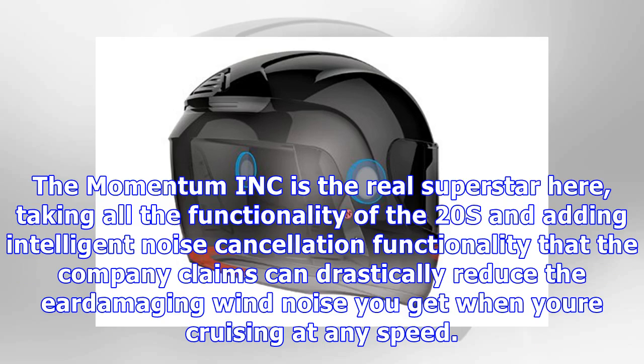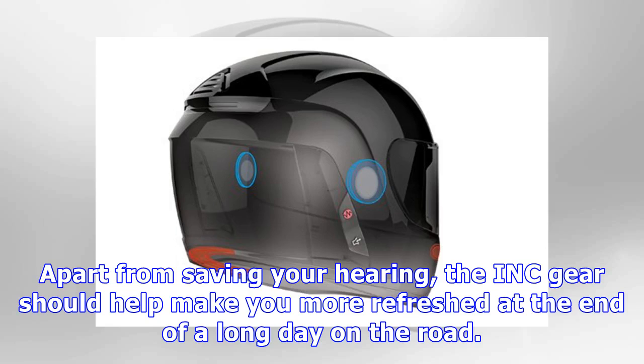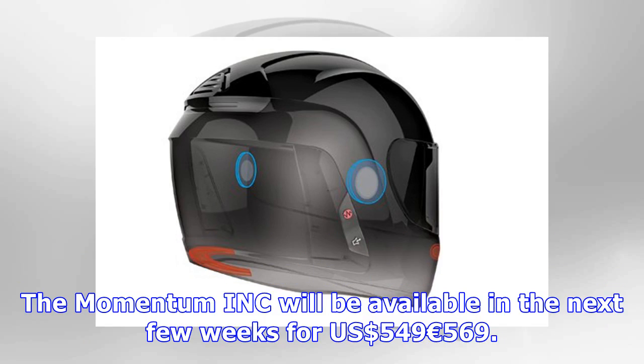The Momentum INK is the real superstar here, taking all the functionality of the 20s and adding intelligent noise cancellation functionality that the company claims can drastically reduce the ear-damaging wind noise you get when cruising at any speed. The INK technology is designed to cut down wind noise while still letting you hear important external sounds like engine noise, sirens and other traffic. Apart from saving your hearing, the INK ear should help make you more refreshed at the end of a long day on the road — as anyone who flies with noise-cancellation headphones will attest, long periods of exposure to constant high-volume wind noise can really wear you down mentally. The Momentum INK will be available in the next few weeks for $549–$569.